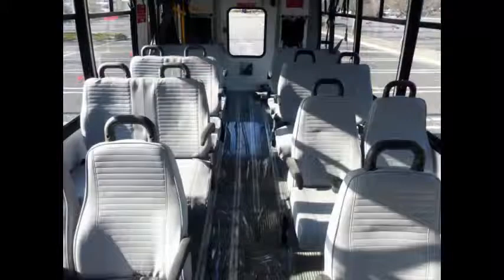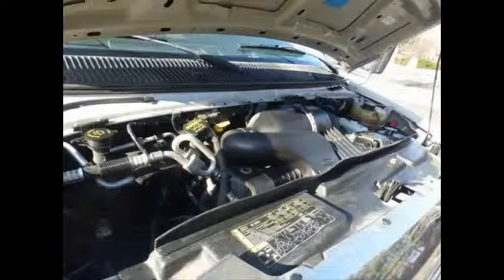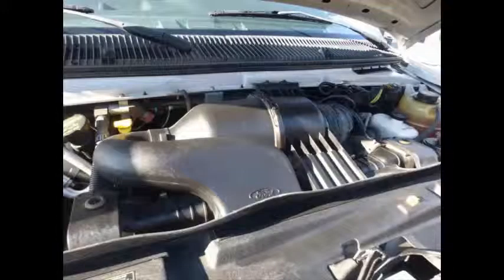This bus is very spacious and can accommodate up to five wheelchair positions with the flip seats up. It has a 6.8-liter V10 Triton gas engine which is quiet and powerful.